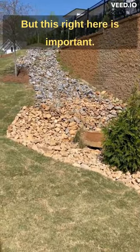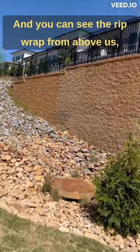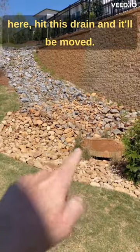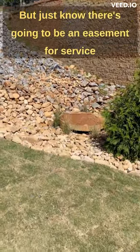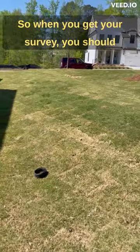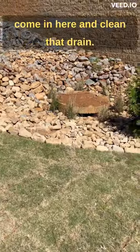But this right here is important. This is a storm drain, and you can see the riprap from above us, which tells us that water is going to run down here, hit this drain, and it'll be moved. It's going to be across the street, and I'll show you in a minute. Just know there's going to be an easement for service to that drain, and it's going to run down here. So when you get your survey, you should see an easement that allows the county to come in here and clean that drain.